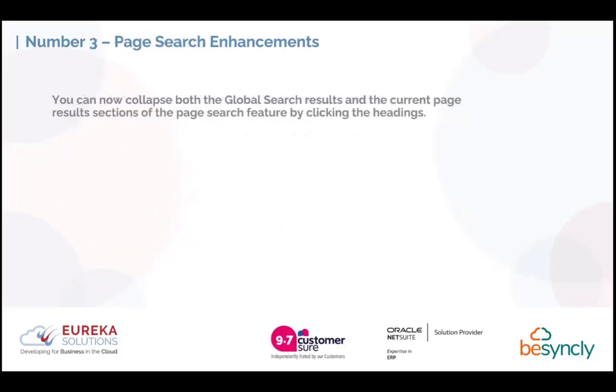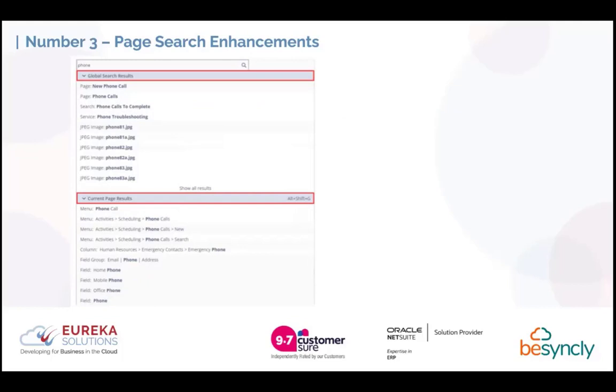Numbers three, two, and one are more UI enhancements — something we've been expecting from NetSuite for a while, making the interface a bit more modern. Number 3 is page search enhancements. On the global search bar, you can now collapse certain sections. When searching for something with a common name, it can be difficult — even using prefixes — to find the record you're looking for. This allows you to filter out some of the noise, so you can see there's a dropdown that filters out things in the system you're not really interested in.